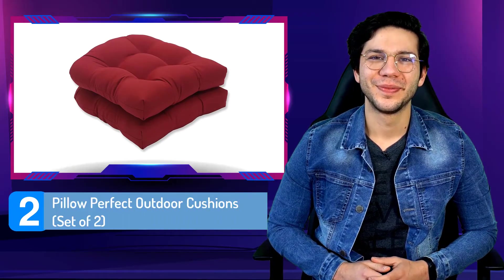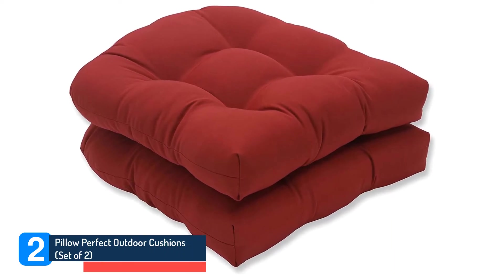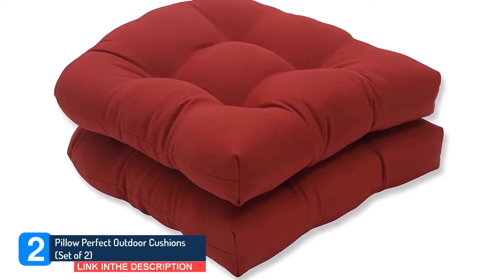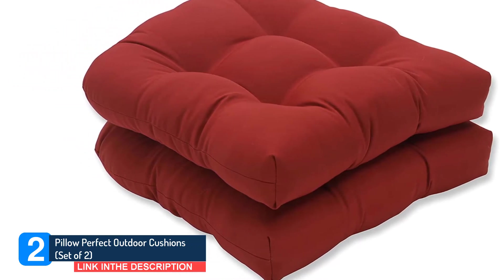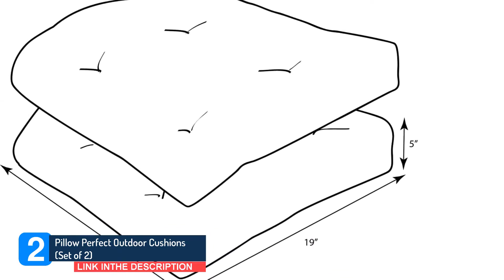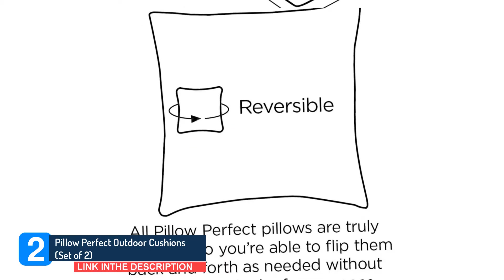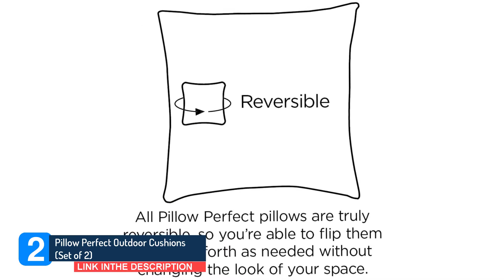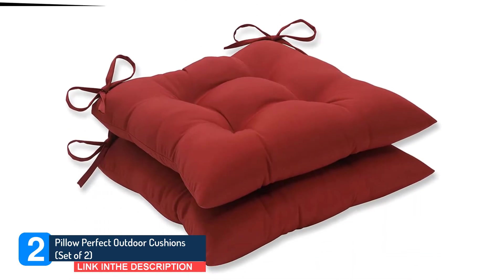Number 2: Pillow Perfect Outdoor Cushions, set of two. For something plusher, these tufted seat cushions are an excellent choice for your furniture. They're made by Georgia-based Pillow Perfect, known for turning out high-quality cushions in a host of attractive prints and solids. This set is rounded off in the back, made of recycled polyester inside and out, and designed to be water-and-fade-resistant. The covers aren't removable, but can be spot-cleaned or hand-washed in mild detergent. Also, keep in mind that there are no ties.